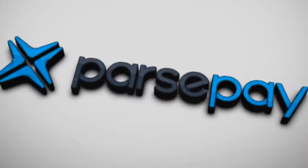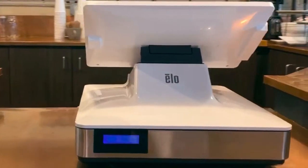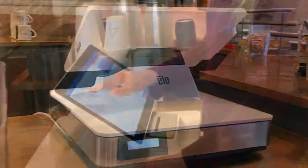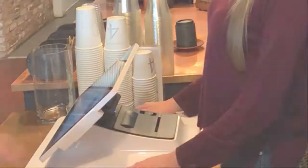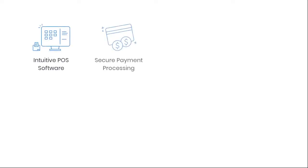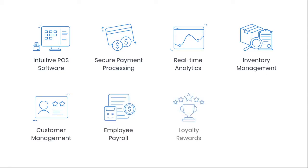We're redefining the role of point-of-sale technology with our flexible, forward-thinking payment platform. Our elegant, commercial-grade hardware is designed to withstand the hustle and bustle of your day-to-day, and our cloud-based, all-in-one point-of-sale system includes everything you need to simplify payments, improve the customer experience, and streamline operations.